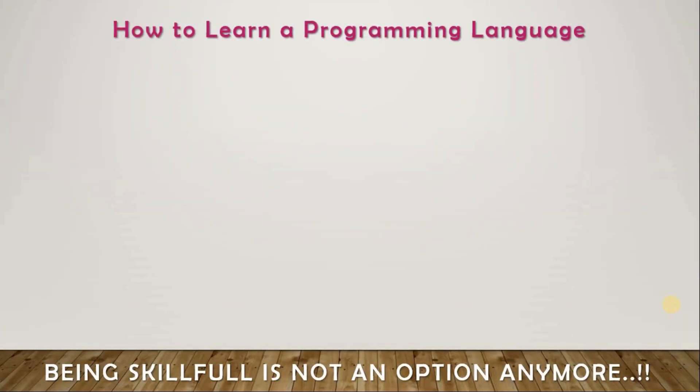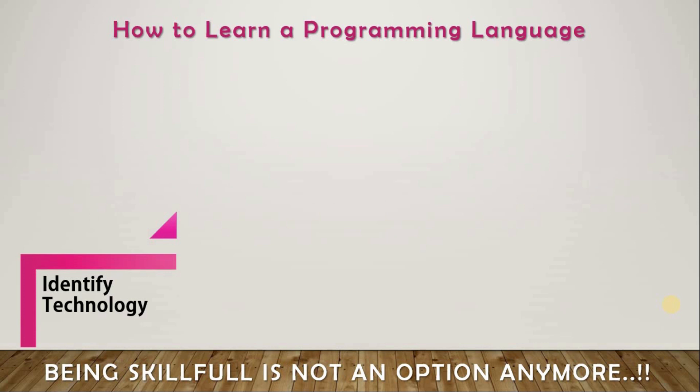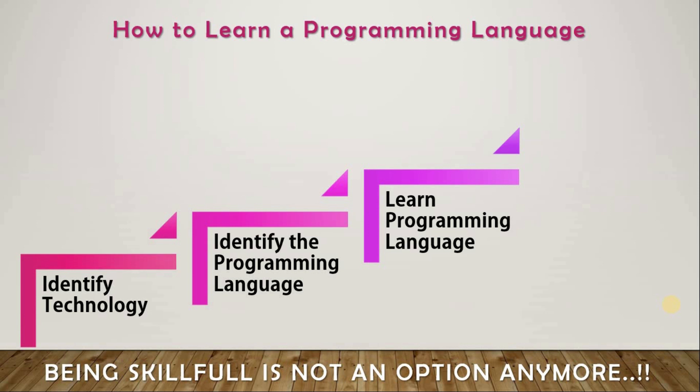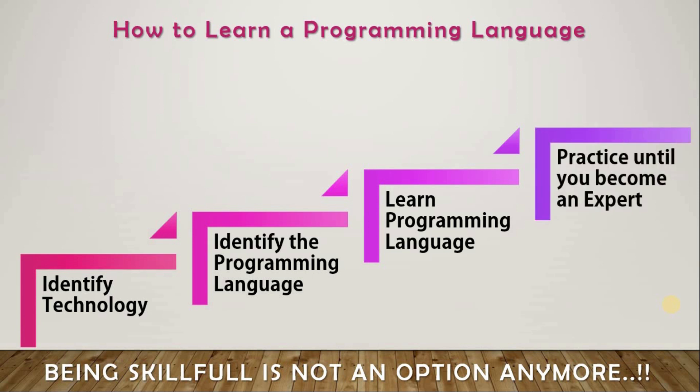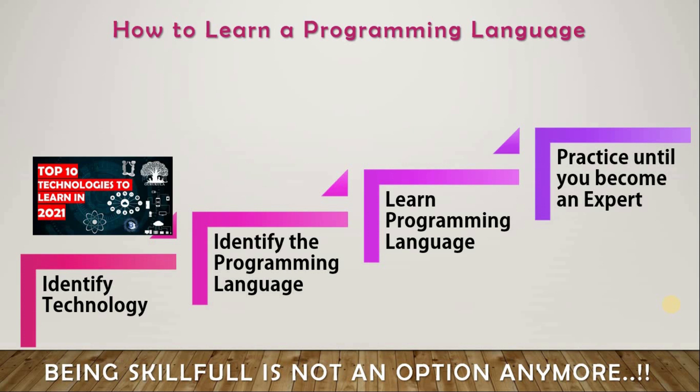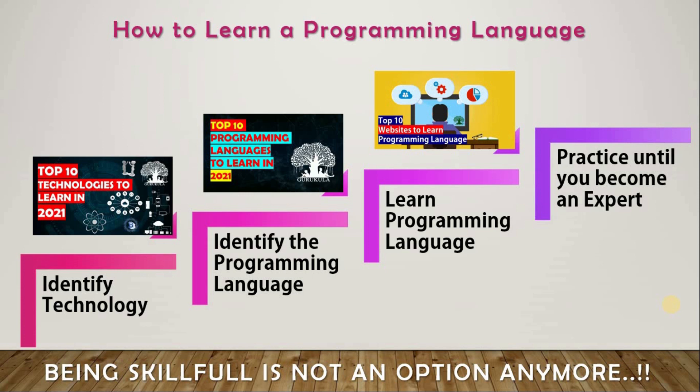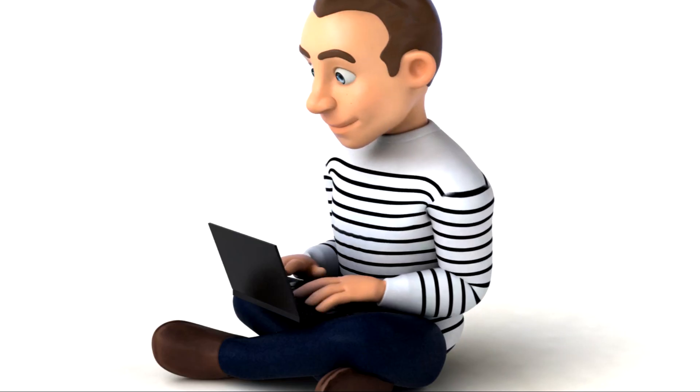In my previous video I showed you how to learn a programming language, covering four different stages. First you have to identify the technology, then identify a particular programming language for that technology, then start learning it — and that's not the end. You have to practice until you become an expert. We already made videos on the first three stages: top 10 technologies, top 10 programming languages, and top 10 free resources to learn. In this video I will be covering the fourth stage — which is practicing.